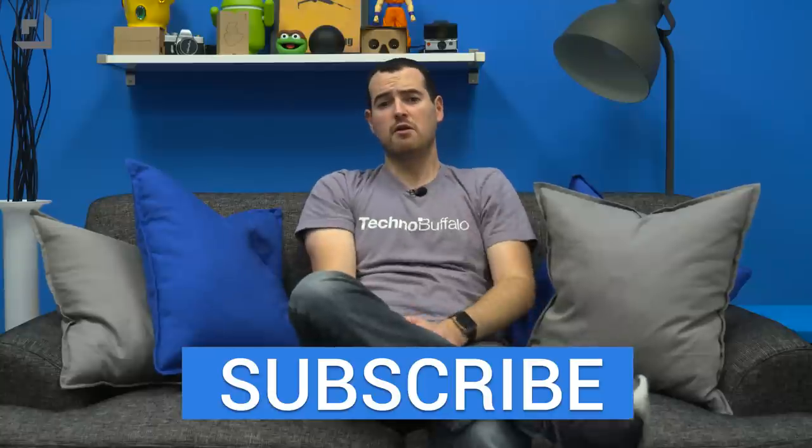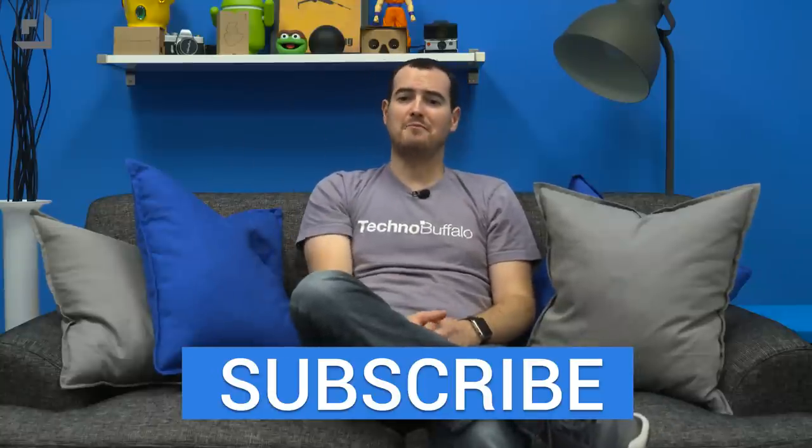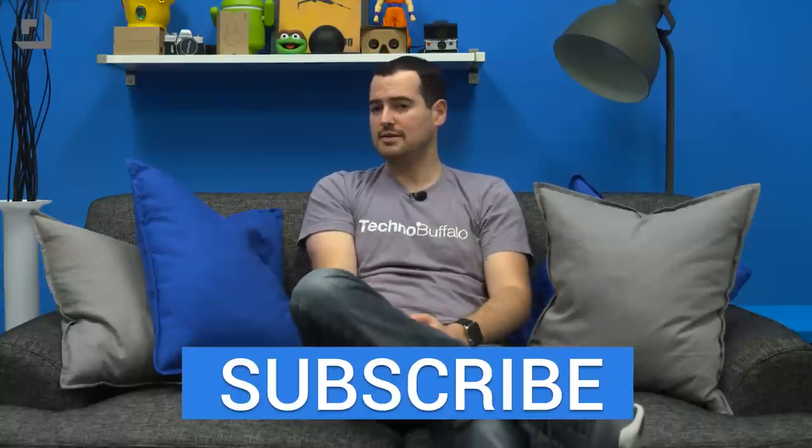That would be my ideal smartphone. So the question to you, friends: what would your ideal smartphone be based on things that exist right now? Not combining parts of different software, but existing right now in piecemeal — what would your favorite phone be? I'd love to hear your thoughts. Thanks for watching, hope you enjoyed it — I put a lot of thought into this video. Until next time, I'm John Reitner from TechnoBuffalo, and I'll talk to you, friends, in the next one.